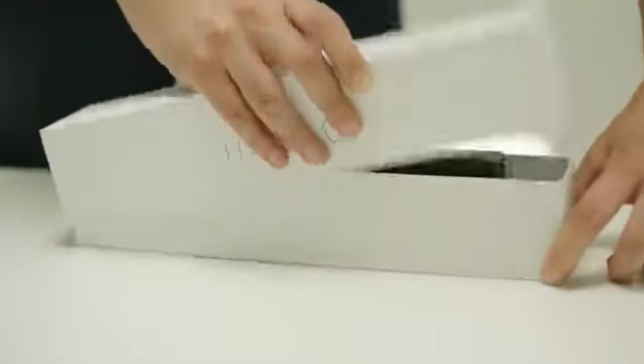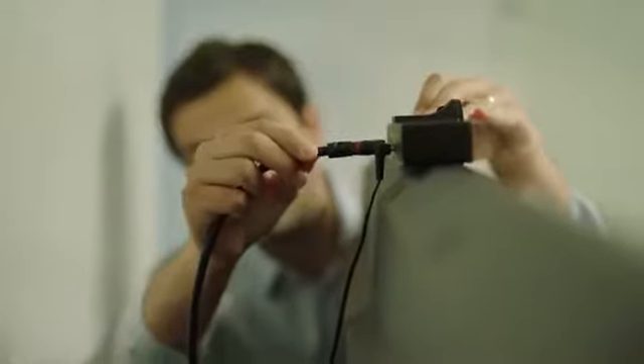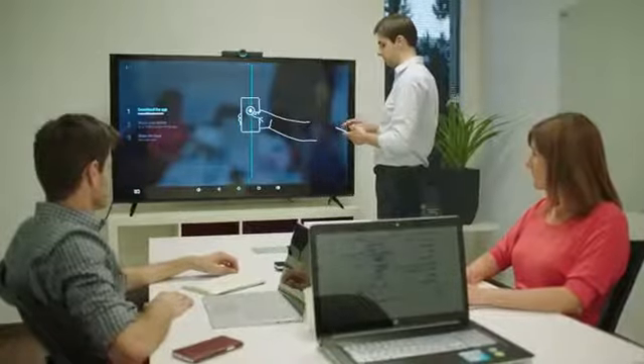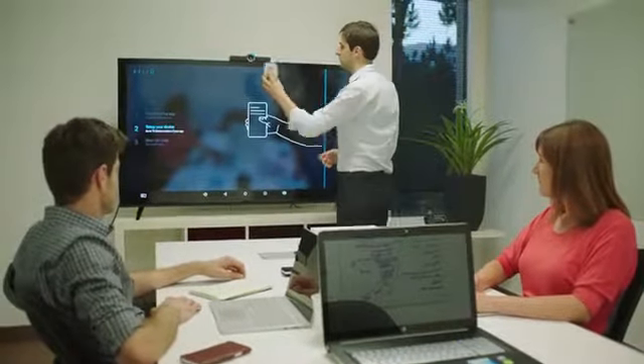Hello is inexpensive and easy to use. Simply open the box and plug it in to any TV via HDMI. Then use the Hello app to scan the QR code to the Hello camera, and it begins to work instantly.